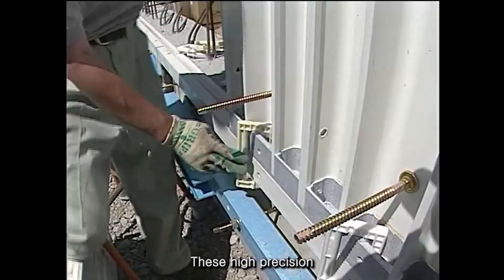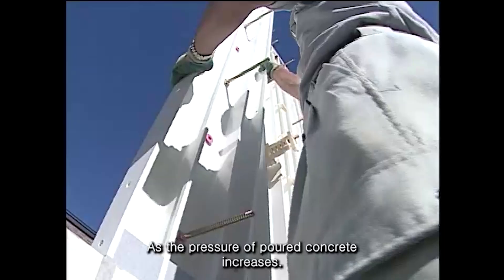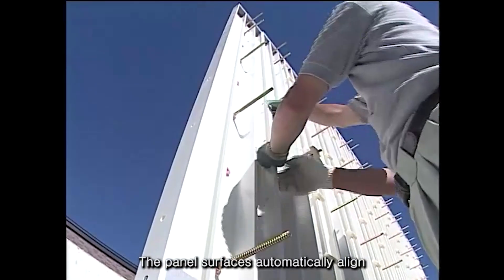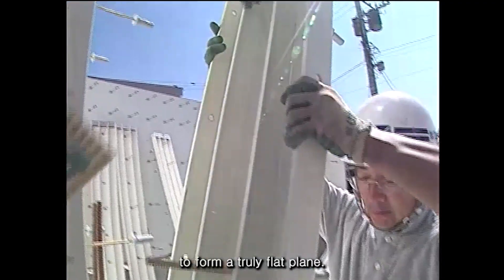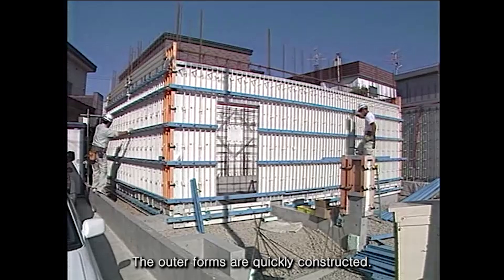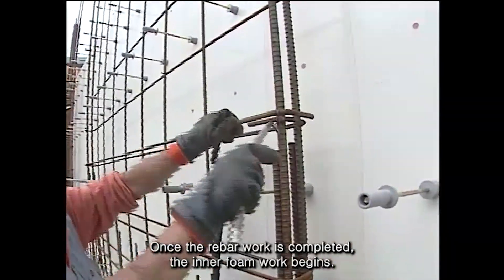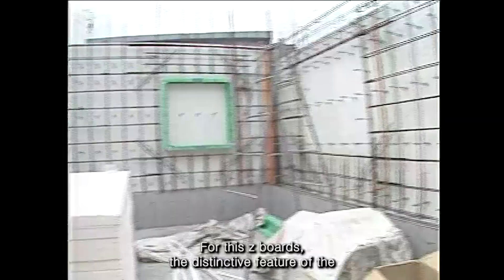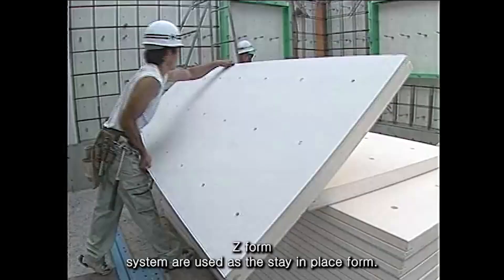These high-precision panels have an accuracy of one-hundredth of a millimeter. As the pressure of poured concrete increases, the panel surfaces automatically align to form a truly flat plane. The outer forms are quickly constructed. Once the rebar work is completed, the inner formwork begins. For this, Z-Boards — the distinctive feature of the Z-Form system — are used as the stay-in-place form.